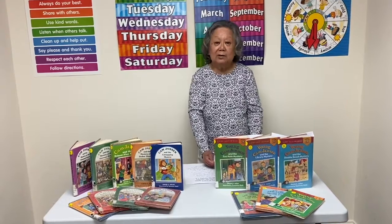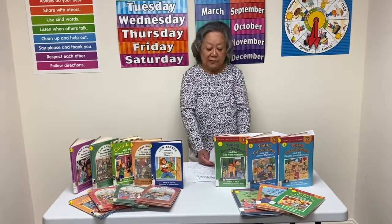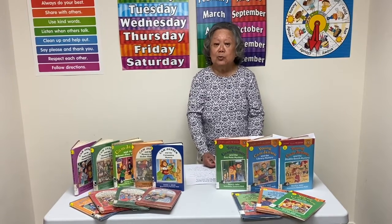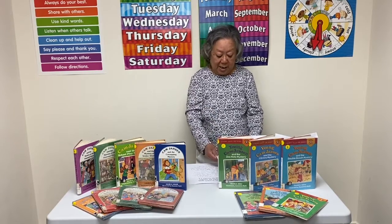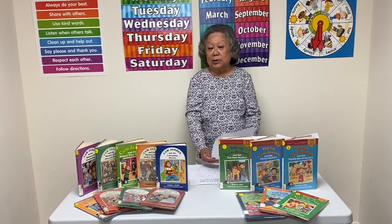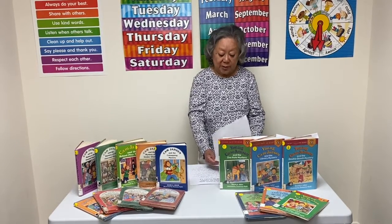Hi boys and girls, this is Mrs. Ng with another book talk for grades 1 to 4. We've already talked about Flat Stanley, who became so flat he could slide right underneath the doors, and Manicula, the vampire rabbit, who was able to suck all the juices out of vegetables in previous weeks.